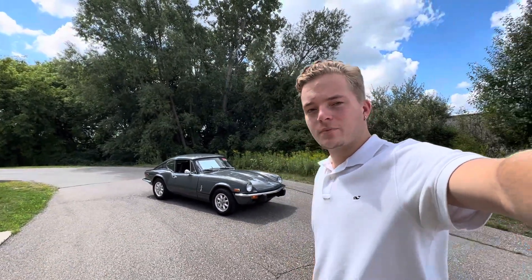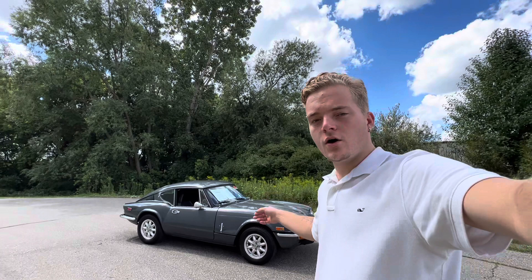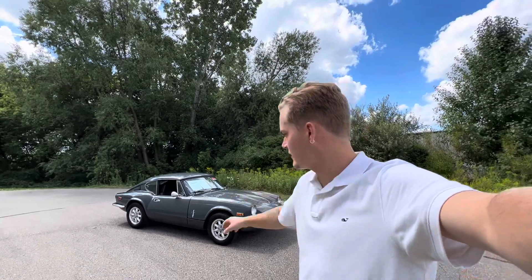How's it going everyone? Steve here with the GR Auto Gallery, and today I have the pleasure of bringing you a quick video on the '73 Triumph GT6 Mark III. I just want to make this video: one, so you get to see the car in action, and two, so you get to put a face to my name. I'm Steve, one of the sales managers here at the GR Auto Gallery.